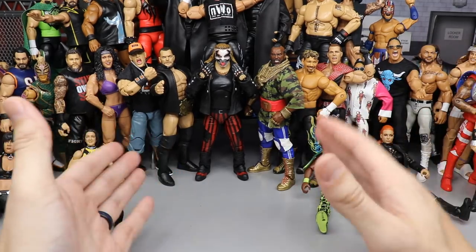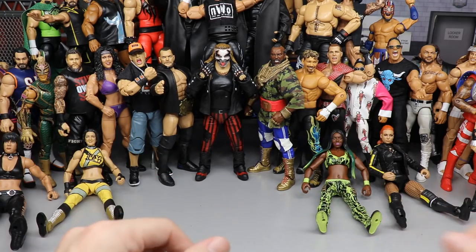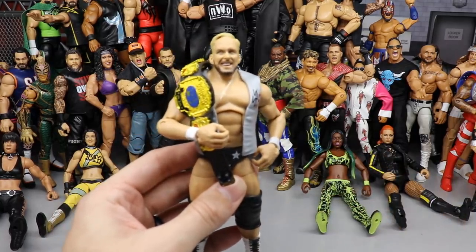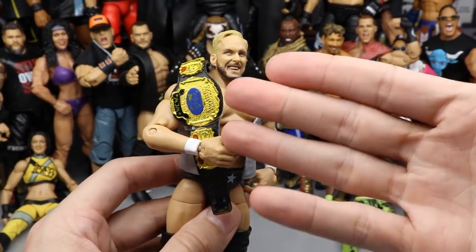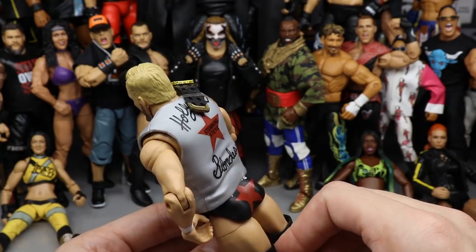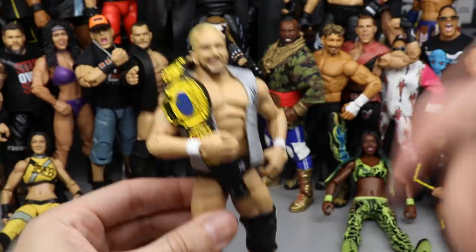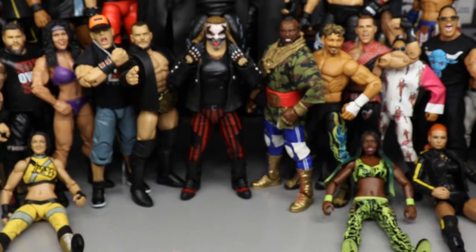I feel like this video has way more figures than last year's. Diving in first, we have Elite 81 Steve Austin — this is a beautiful looking figure I could not leave off the list. Look at this head sculpt — it's great. You get the WCW Tag Team Championship, and another side of Brian Pillman so you can complete your tag team for the Hollywood Blondes. Great entrance jacket, great attire, white boots — just a standalone great figure, especially for flashbacks.